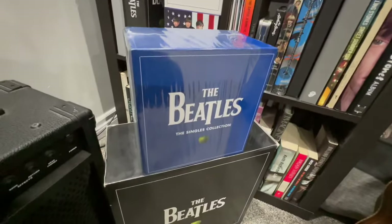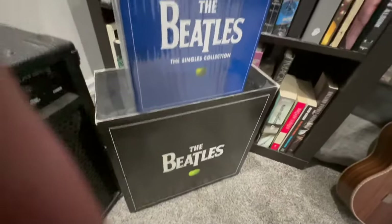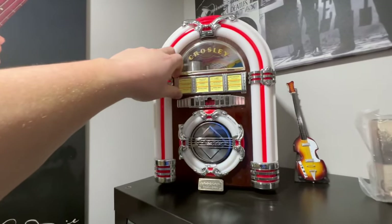Stereo and mono CD sets and some Rolling Stones stuff there too. We've also got the Beatles singles collection and the stereo vinyl box set. I wish I had the mono one, but it's pretty rare. And we got this cool little radio and CD player jukebox thing.